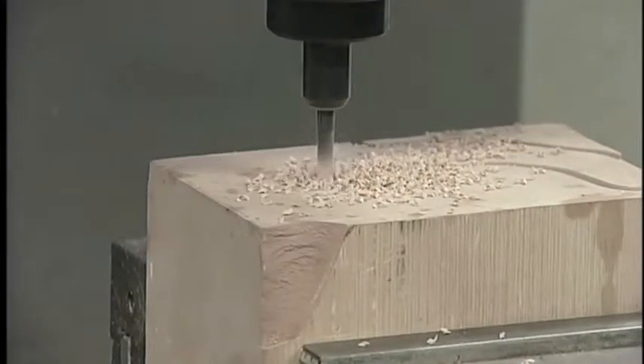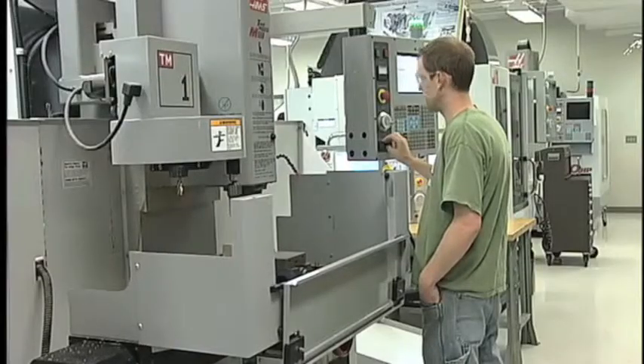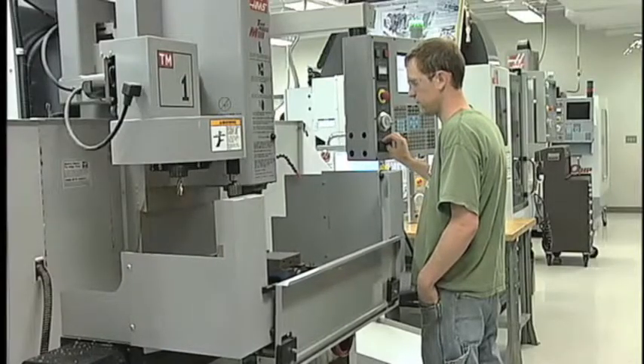Graduates also frequently move into mechanical engineering technologist programs at Kettering University and Lawrence Tech.